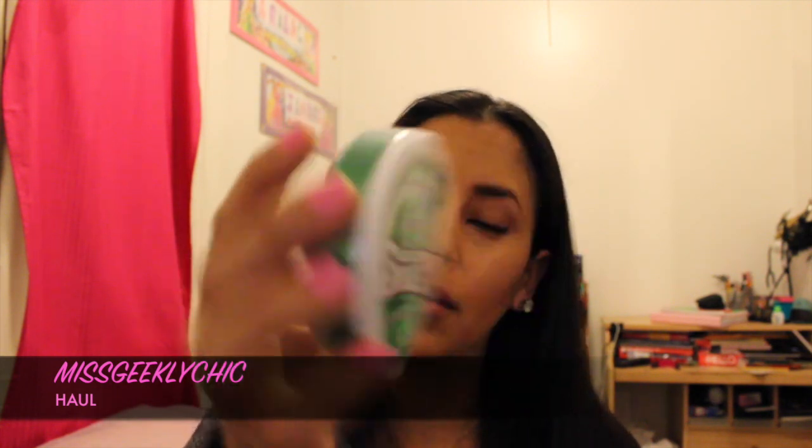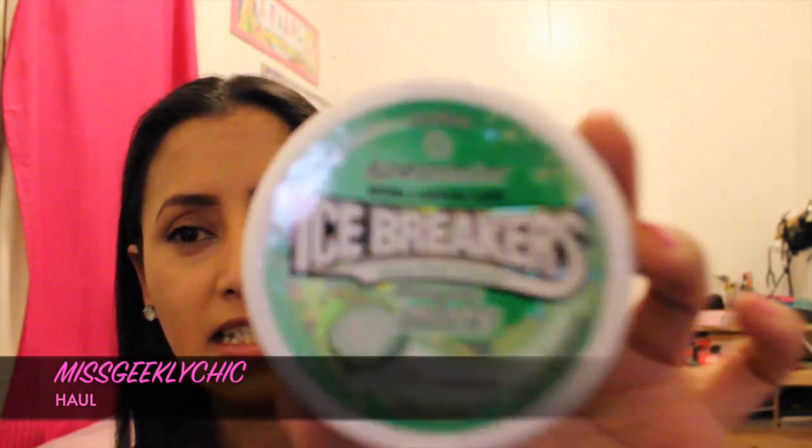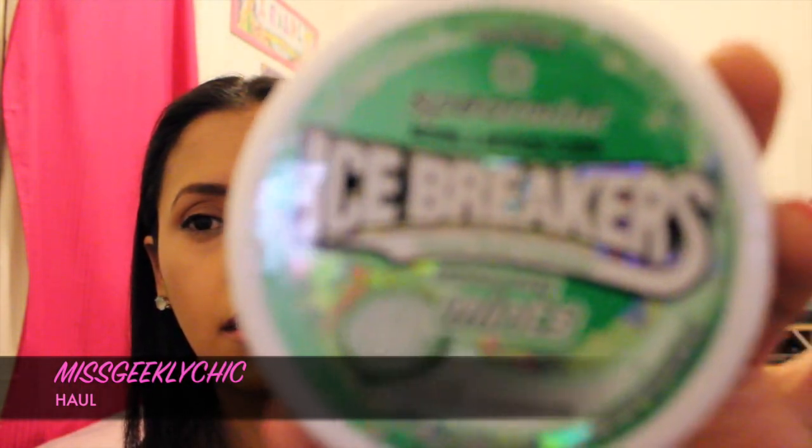Then the Milani Eye Tech liquid eyeliner — I really like this one, this is my favorite eyeliner. And Ice Breakers in spearmint — these are pretty intense, pretty cool. And of course another comb that fell in the bag.